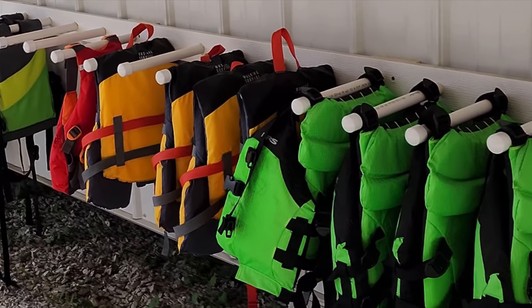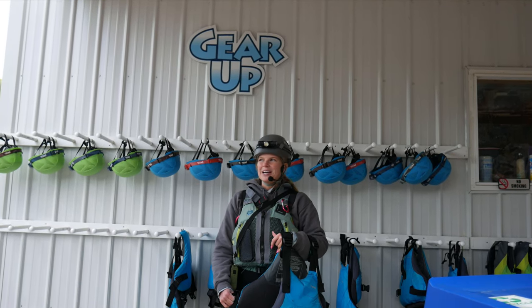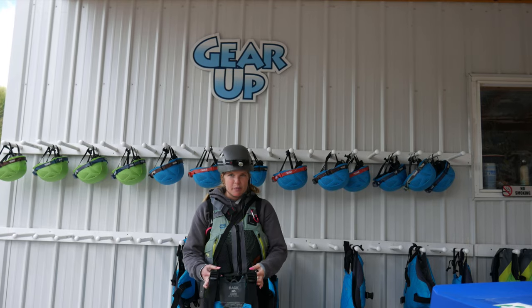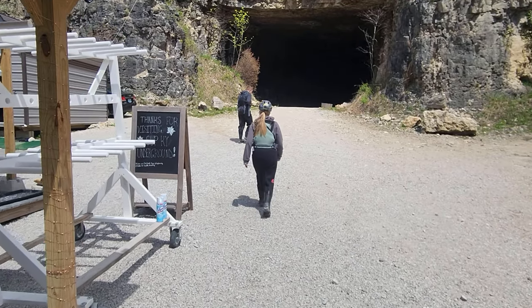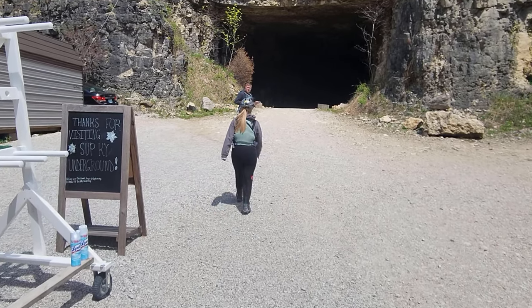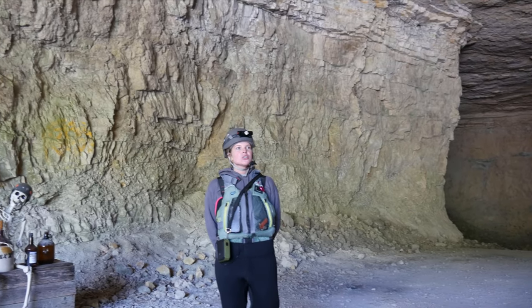We are going to start off with these PFDs over here. You want it to fit pretty snug, because if anybody goes in for a drink today, we are going to be pulling you up out of the water by those shoulder straps, so you don't want it coming over your head. My name's Mikayla, I'm going to be your guide today. We're also going to have Preston with us. To start off, I am going to give you all some history about this place.